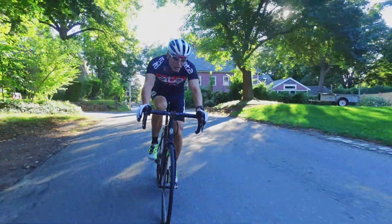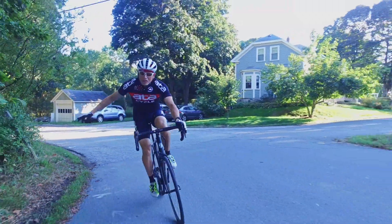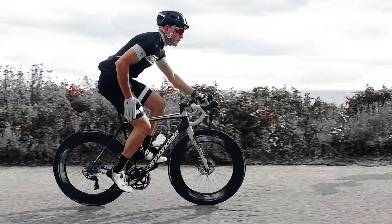Poor fit also reduces your control of the bike. Less control means less safety. Like me, most cyclists were never fit correctly, and their lack of a good fit keeps them in cycling mediocrity. The effect is called Safe Mode, and it goes like this.